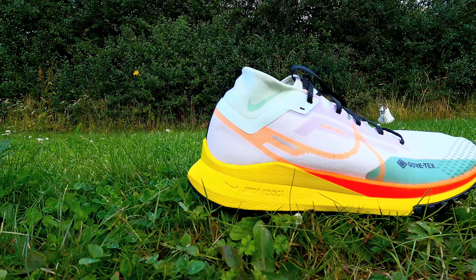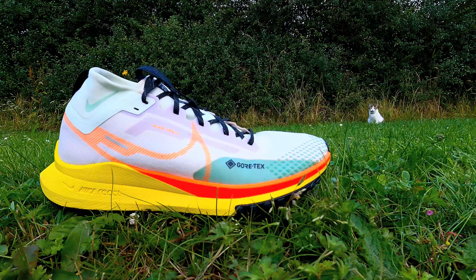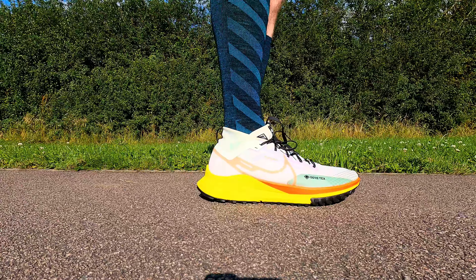They contain a full-length React midsole which, while not as spongy or springy as Nike's ZoomX foam, still provides an excellent level of comfort underfoot — miles ahead of what I've experienced in other trail shoes. I found they fitted true to size, opting for my usual UK 13, and the foot felt really secure without having to over-tighten the laces or needing to do any lace locking.